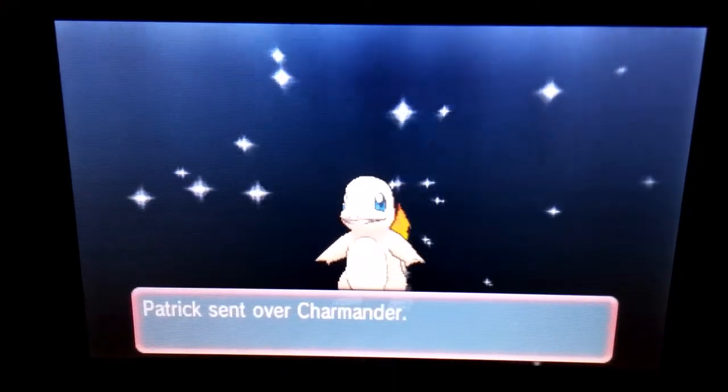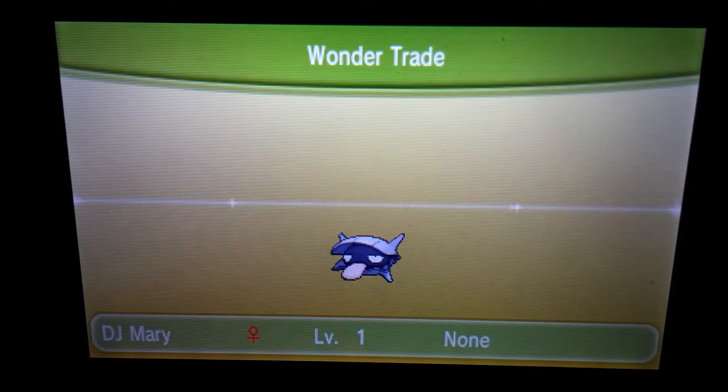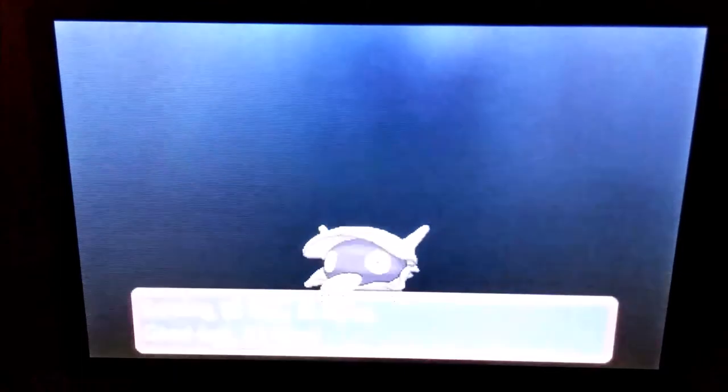Shiny Munnas are awesome — thank you. Even though I have a Munna already and I received a shiny Kyurem, Infernape, and Cyndaquil, I think that shiny Munna is my favorite so far, because it was so unexpected and I really like Munnas. So thank you for the Munna. Anyway, we got Miles from Illinois, United States, receiving a Shelder called DJ Mary — putting DJ in front of a name just makes it way more cool for some reason.